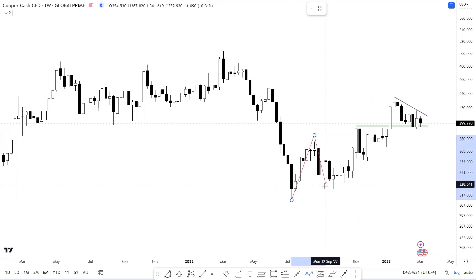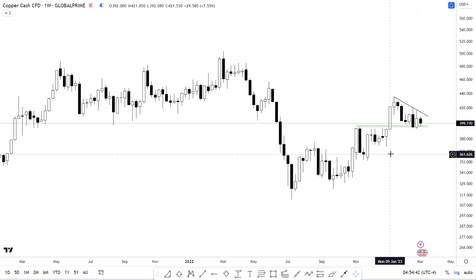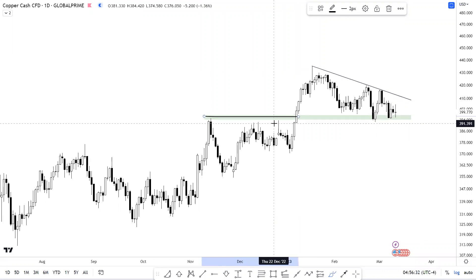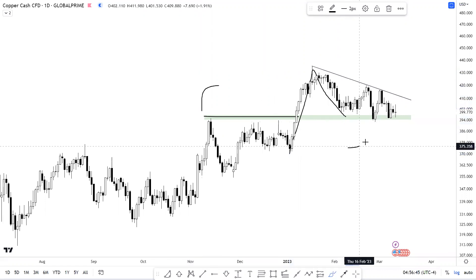Let's talk about copper. On the weekly chart, the structural higher highs and higher lows are intact, and things would only go south if this structure gets broken. Now there's a simple concept of polarity which says that support and resistance reverse their roles — let me explain using copper itself. Copper faced supply pressure from a level which can be termed resistance. As price broke through the resistance and tested it again, the balance between demand and supply was created, and the earlier resistance has now turned into support.